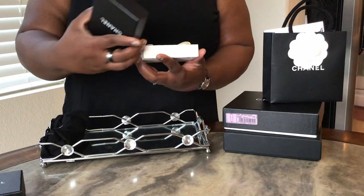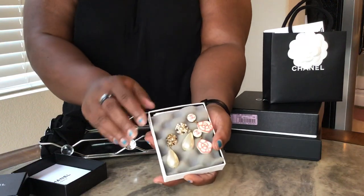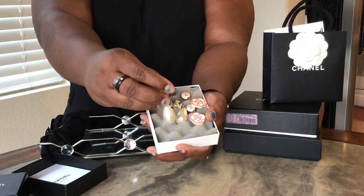This is one of my first pairs of Chanel earrings ever purchased — I think actually the second pair I ever purchased. Absolutely love them. I got these four or five years ago.